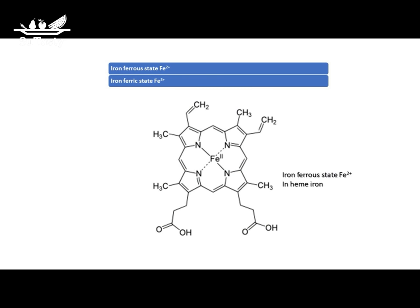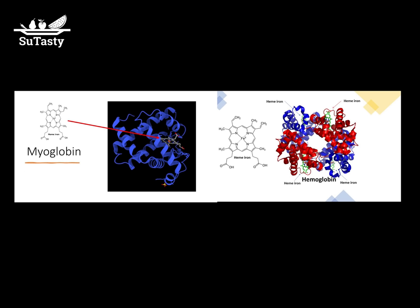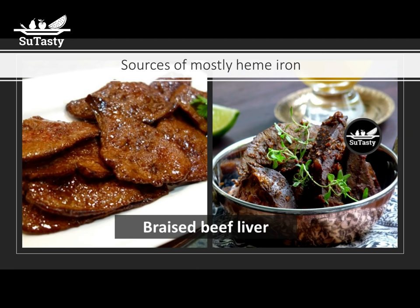Iron in the diet comes from both plant and animal sources. The iron from plant-based foods is non-heme. Much of the iron in animal products is heme iron. Heme iron is found in two animal proteins: hemoglobin in blood and myoglobin in muscle. Meat, poultry, and fish are good sources of heme iron. Heme iron accounts for about 5% to 10% of the dietary iron in western countries.